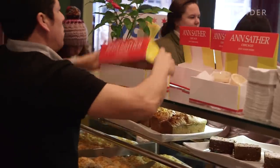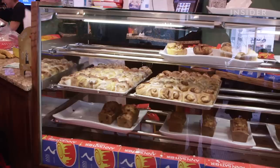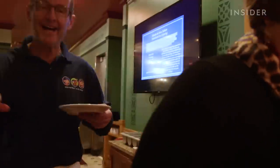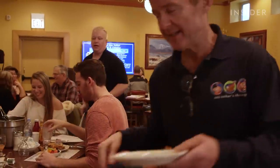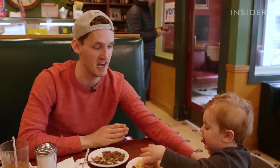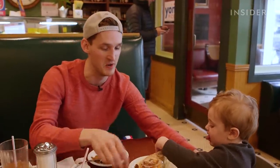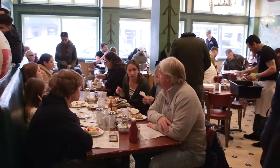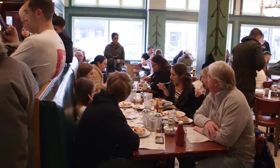Ann Sather is not only famous for its homemade cinnamon rolls but also the wholesome and warm hospitality that reverberates throughout the restaurant. The best thing about Ann Sather's, aside from the cinnamon rolls, is how much of a community place it really is in the Lakeview neighborhood. It's tradition, it's comfort food, it's comfort people — people that know your name and know your family. It's very rewarding to see that.